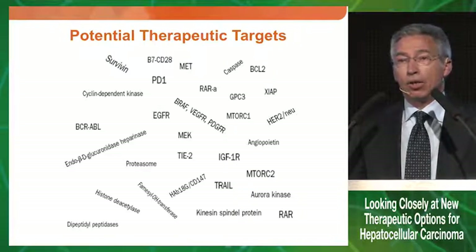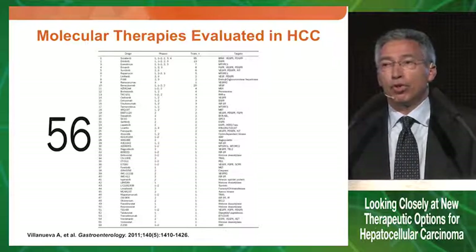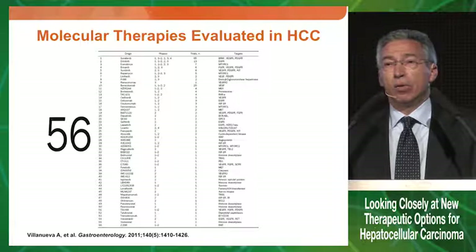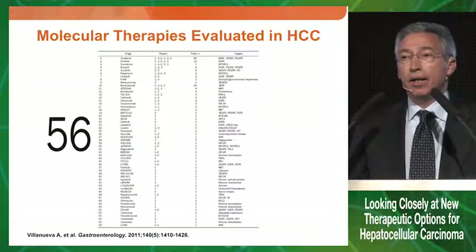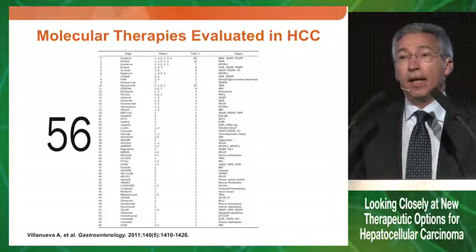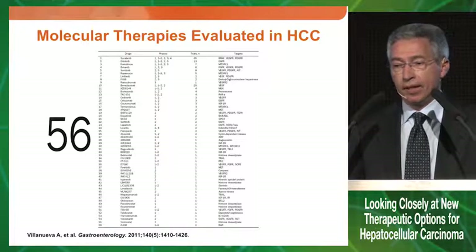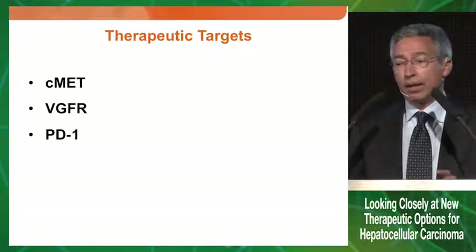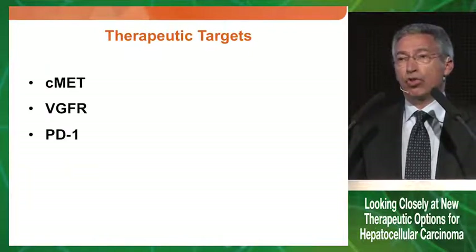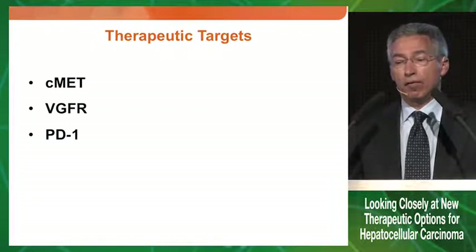The picture is clearly one of complex molecular heterogeneity of hepatocellular carcinoma, and therefore the potential therapeutic targets are many. A review published in Gastroenterology identified 56 different compounds in clinical trials, most of which did not go through phase one and two studies. Even those that went to phase three trials, unfortunately, failed both in first and second line. I will focus on three potential targets for treatment of HCC: C-MET, VEGFR, and PD-1.